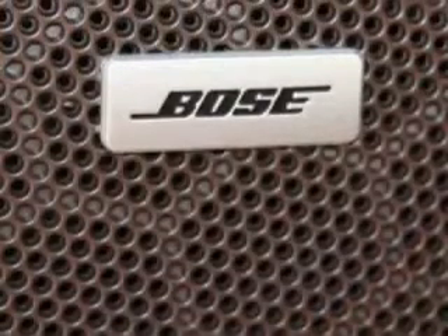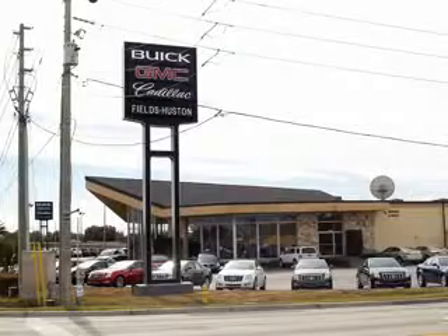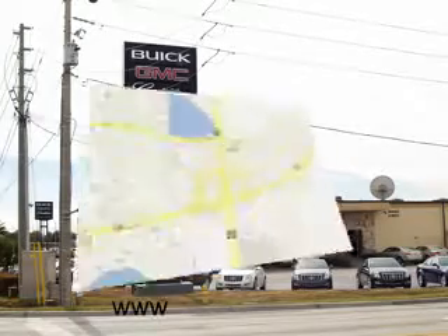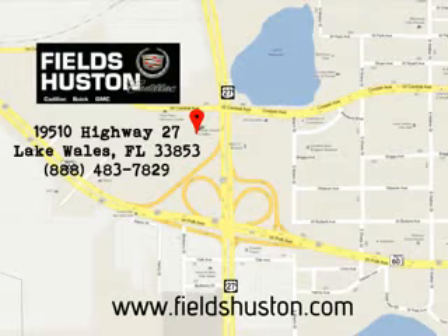See us at Fields Houston Cadillac GMC today. Fields Houston, the people you know and trust, appreciates the opportunity to be your preferred dealership. Call or stop by today. Visit us online at www.fieldhouston.com.